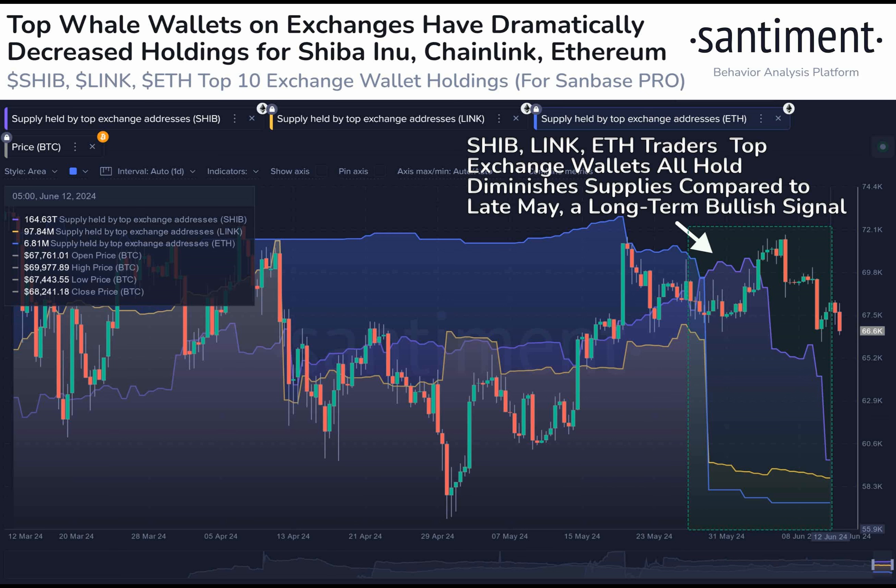When exchange reserves decrease, it's often seen as a bullish sign by traders, hinting at a potential price recovery.